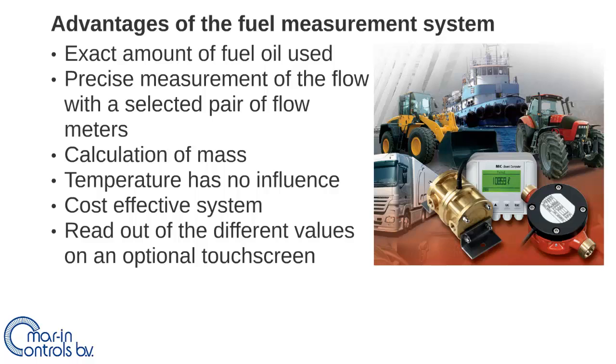This fuel consumption measurement brings the following additional advantages for the ship owner. First of all, the exact amount of fuel oil used is available because the precise volume of flow is measured by a selected pair of flow meters with high accuracy. Secondly, the system is able to show next to the volume flow the mass flow, which makes sure the temperature has no influence on the measurements.